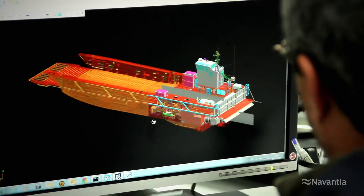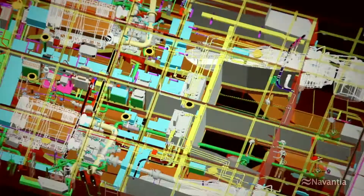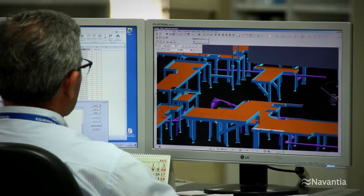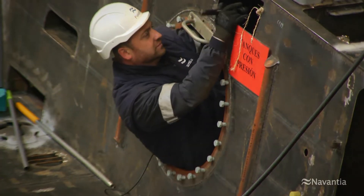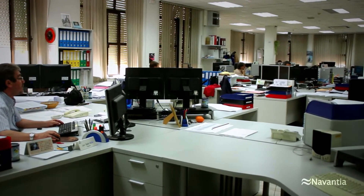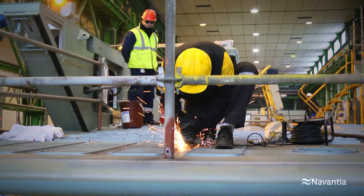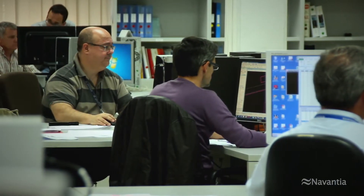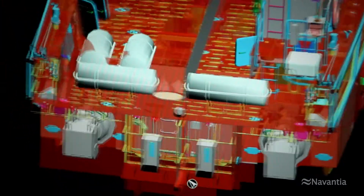Once the contract comes into force, we start with the design phase, which has to be validated through system engineering processes for both the mission subsystem — the craft's design, construction and tests — as well as for the support subsystem: information and activities aimed to keep the performance required from them during their life cycle. These include engineering, documentation, maintenance, spare parts and training activities.